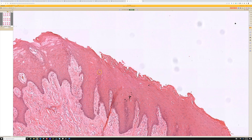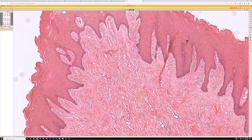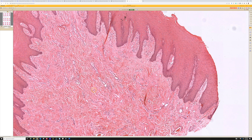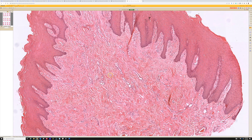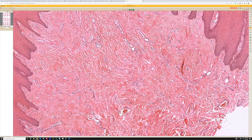The stratum corneum is usually absent in normal mucosa. The submucosa — or what would normally be the dermis; I sometimes say dermis when dealing with mucosal sites but I mean submucosa — the underlying connective tissue has an increased density of collagen, it's fibrotic, and there's an increased number of dilated blood vessels.